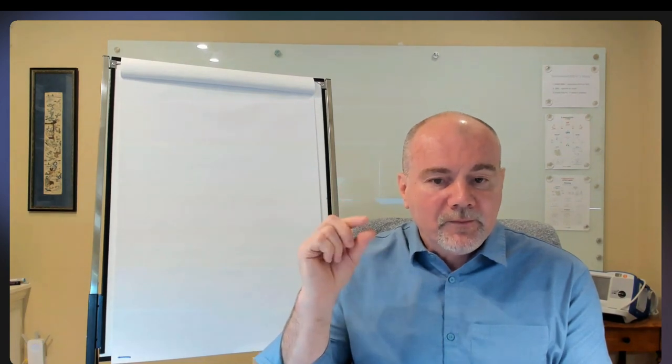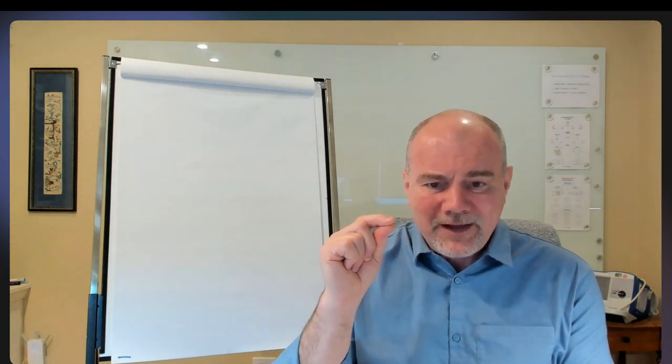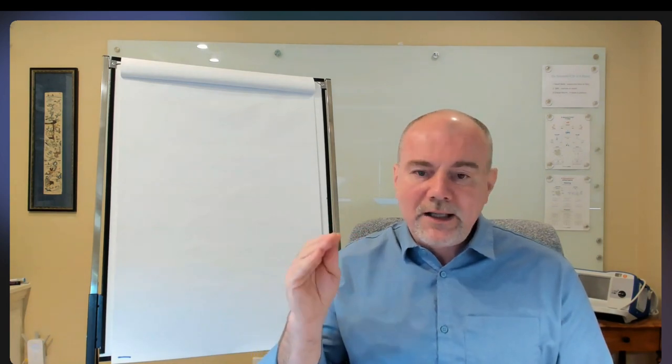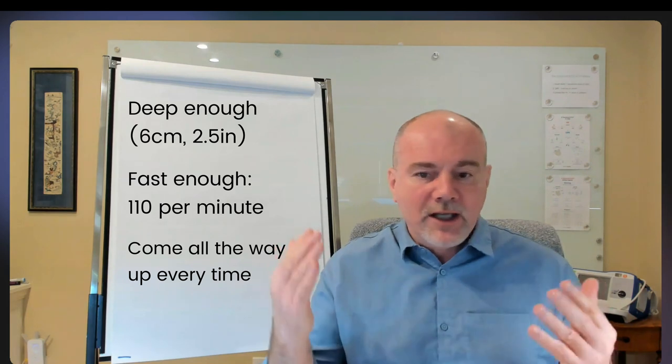The last thing: we need to come all the way up every single time. We talked about the importance of the last centimeter going down — twice the survivability. Now, the last centimeter or three-quarters of a centimeter — about a third of an inch up — that last little bit up is where 85% of the blood comes through. So if you come almost all the way up but not all the way, you're doing almost nothing. If you're going to do this, you're going to do it well. You're going to come up all the way. The person watching and coaching you can make sure you're going deep enough, shooting for six centimeters, two and a half inches, going about 110 per minute, and coming all the way up every single time.